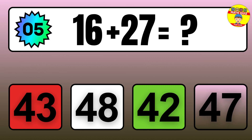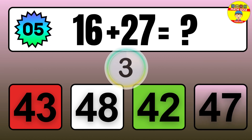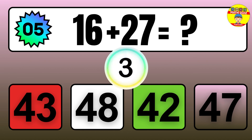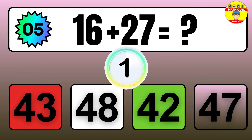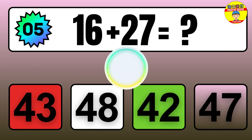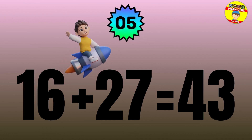Question: 16 plus 27 equals what? The answer is 16 plus 27 equals 43.